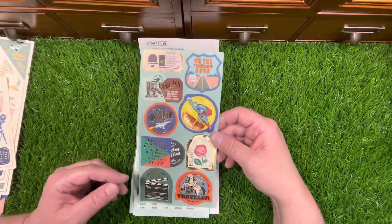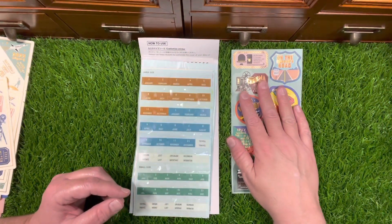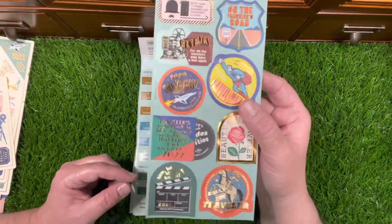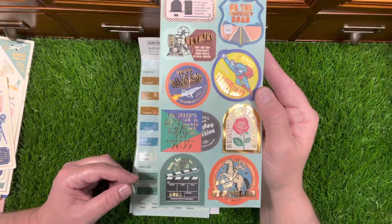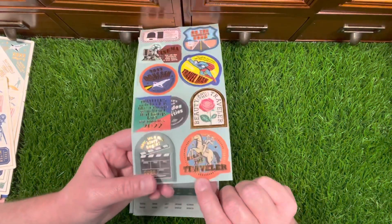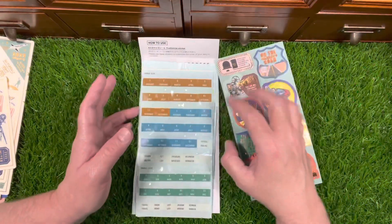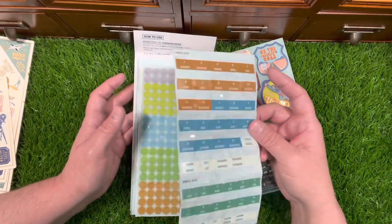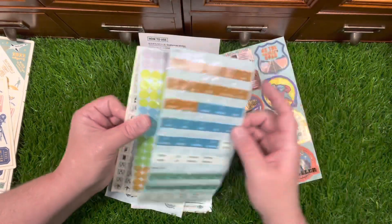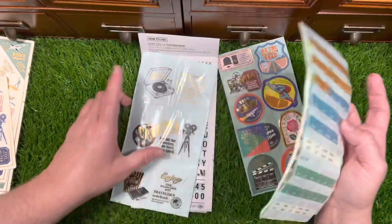I'm going to peek at the stickers — they're cute! It's the cinema theme. It has rose gold foiling and gold foiling on some of them and it's basically movie themed. You have all these different configurations — super cute, love it.